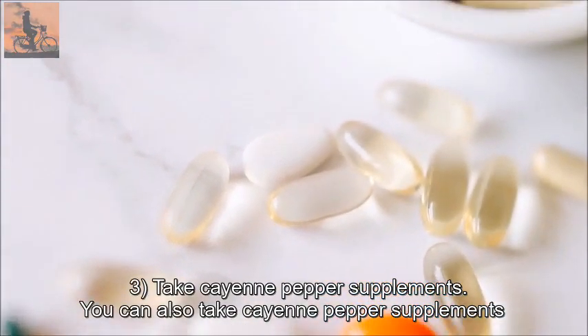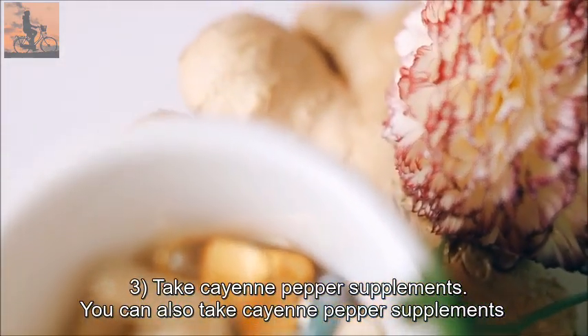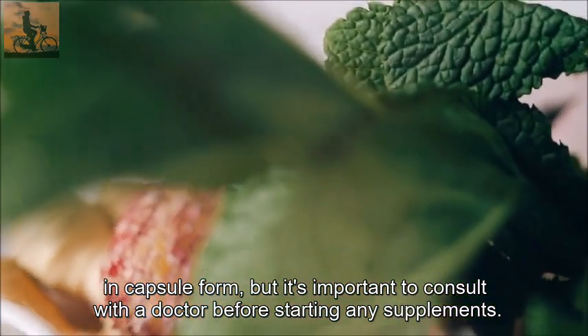3. Take cayenne pepper supplements. You can also take cayenne pepper supplements in capsule form, but it's important to consult with a doctor before starting any supplements.